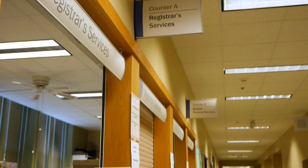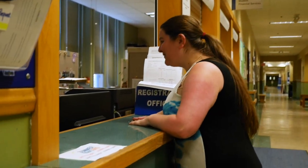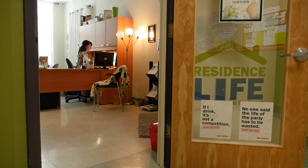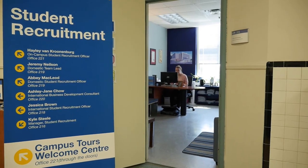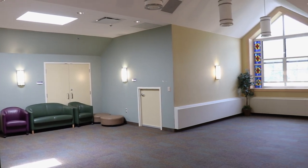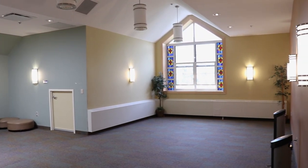Welcome to Assisi Hall, one of our main administration and academic buildings on campus. Here you'll find services like the financial services desk, admissions and registrar, residence life, and more. You'll also find our student recruitment office in this building — they can answer any questions about coming to the Mount, like how to access our amazing scholarship program, easily one of the best in Atlantic Canada. We also have student spaces like the peace room, a multi-faith space that anyone can access.